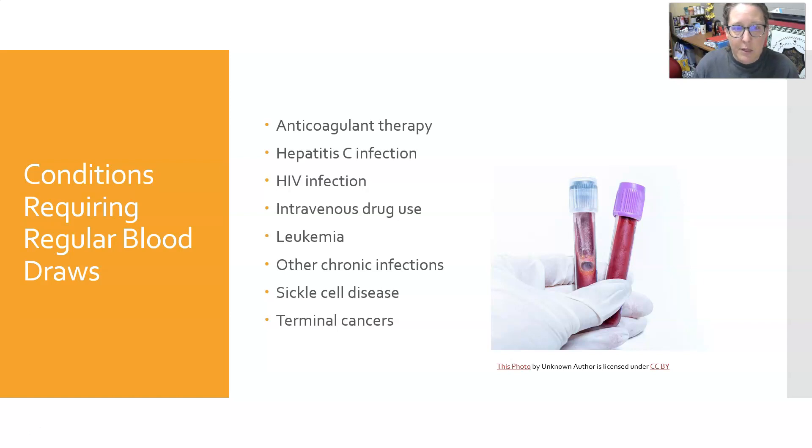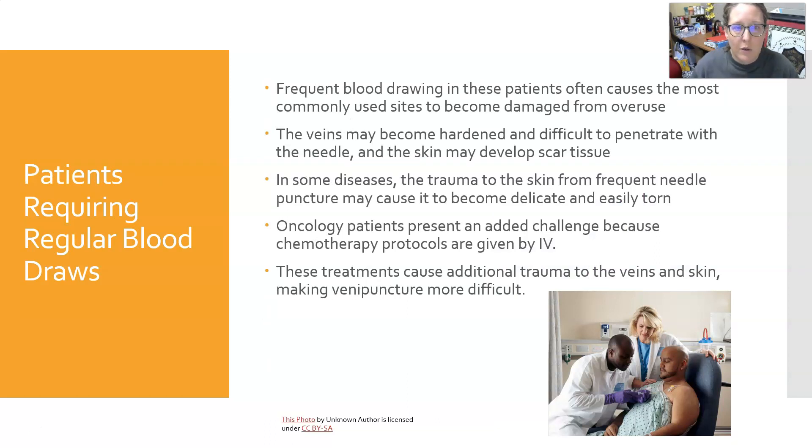Conditions that may require regular blood draws include anticoagulant therapy, hepatitis C infection, HIV infection, intravenous drug use, leukemia or other chronic infections, sickle cell disease, and terminal cancers. Frequent blood draws can cause the most commonly used site to become damaged from overuse. The vein can become hardened and difficult to penetrate, and the skin can develop scar tissue. In some diseases, trauma from frequent needle punctures can cause the skin to become delicate and easily torn.